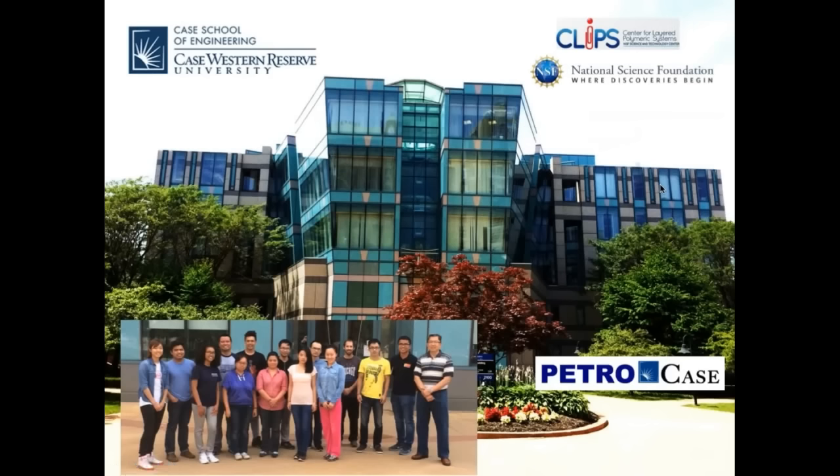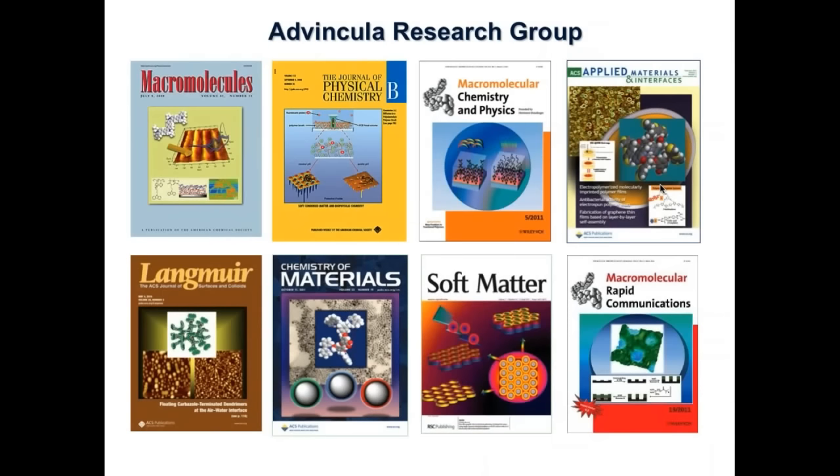I'm located at Case Western Reserve University, Cleveland, Ohio, on the fifth floor of the Kent Hillsmith Building. I am also director of Petro Case, which focuses on the most important and pressing materials problems for the oil and gas industry. I run a group of about five PhD students, several masters students, and undergrads. We do a lot of research related to interfaces, chemistry at colloidal and substrate surfaces, employing nanomaterials, nanostructured polymer materials, surface-sensitive spectroscopic and microscopic techniques, surface modification including molecular imprinting, polymer brushes, nanomaterials, colloidal patterning, and electro-nanopatterning.